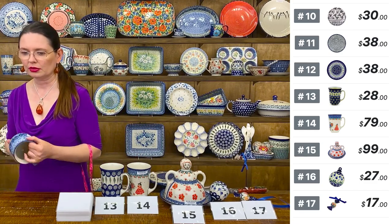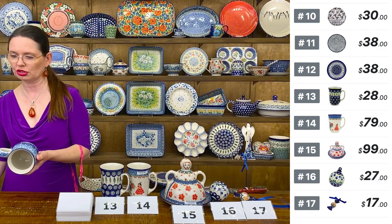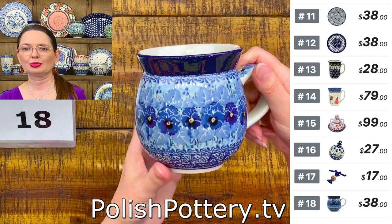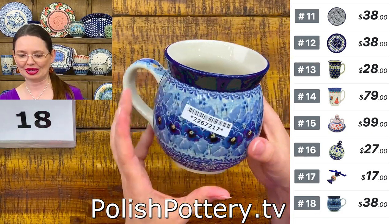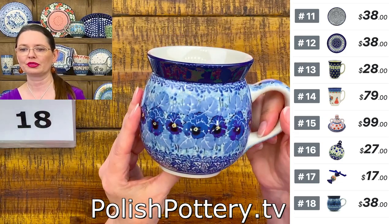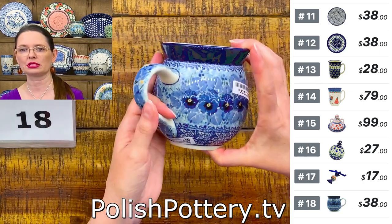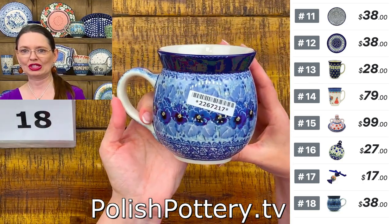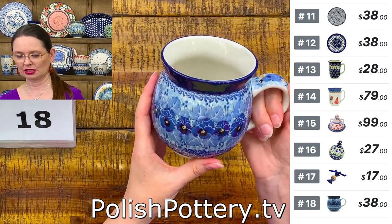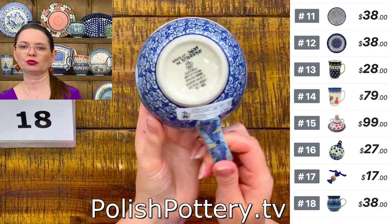Now I have a 16-ounce bubble mug from Ceramika Artystyczna — $38 for this lovely pattern. This is a Unicat pattern designed by Ms. Maria Starzyk, Unicat 3639. $38, number 18. 16 ounces, great for tea or coffee. Number 18 is the Deep Winter pattern.